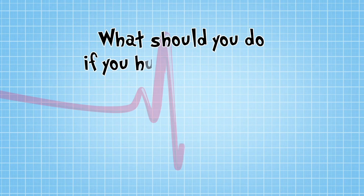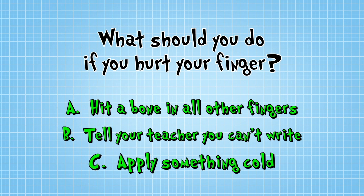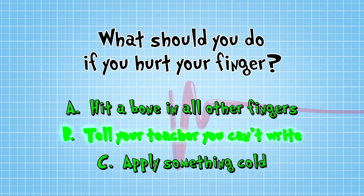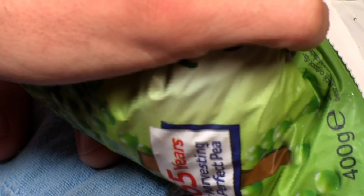So what should you do if you hurt your finger? A: hit a bone in all the other fingers to match them up. B: tell your teacher you can't do any writing ever again. Or C: apply something cold to the finger. The answer is C — apply something cold and hold it there for no more than ten minutes.